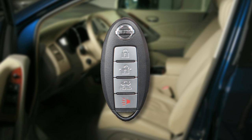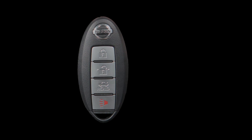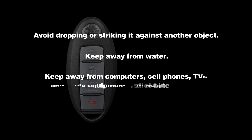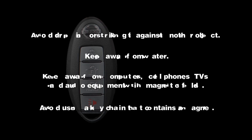The Intelligent Key contains sensitive electrical components. Please avoid these circumstances that could affect its operation: avoid dropping or striking it against another object, keep away from water, keep away from computers, cell phones, TVs and audio equipment with magnetic fields, and avoid using a key chain that contains a magnet.